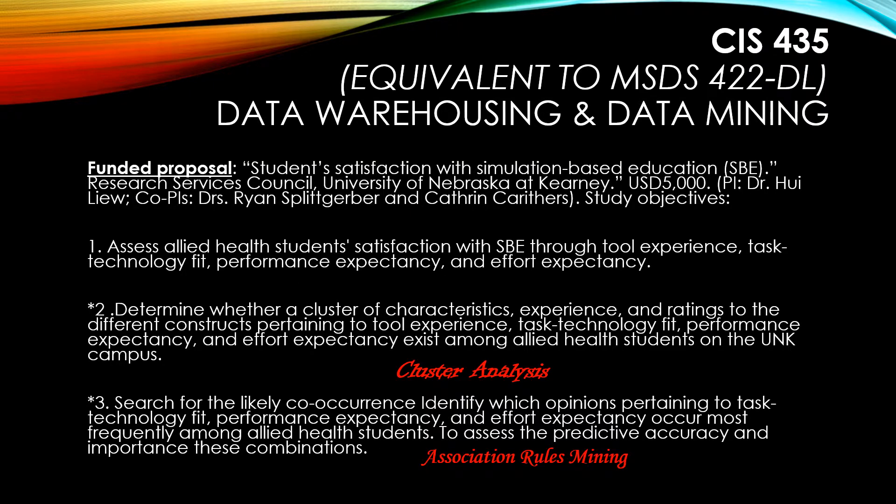The techniques I learned in this course also resulted in a recently funded research proposal by the Research Services Council at my current university. And as you can see, the second and third objectives of these proposals involve the use of cluster analysis and association rules mining.